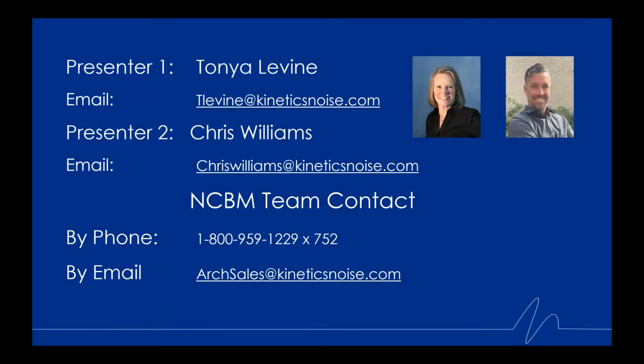Welcome everyone, we appreciate you taking time away from your busy schedules to join us today. My name is Tanya Levine, and alongside me remotely is Chris Williams. I am the Director of Sales for the Noise Control Building Materials Group here at Kinetics Noise Control, and Chris is our Market Group's Territory Development Manager. We cover both the US and Canada, and our product focus is floors, ceilings, walls, airborne and structure-borne sound, and vibration isolation.